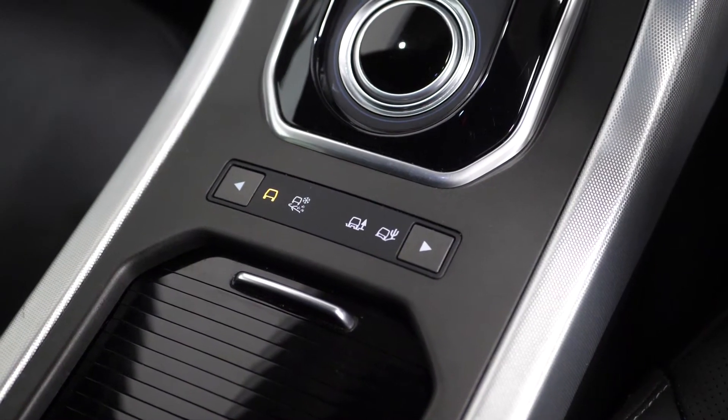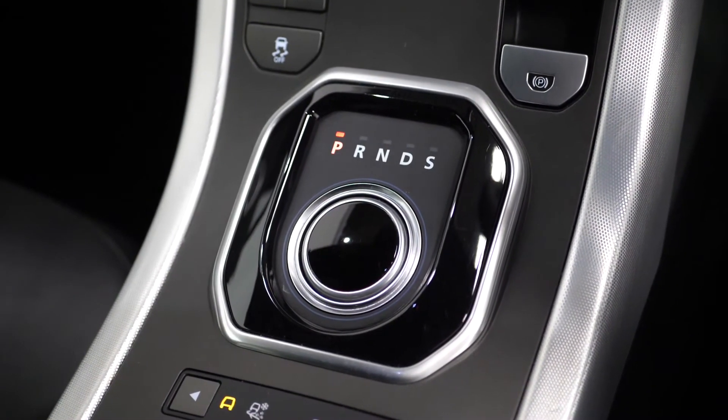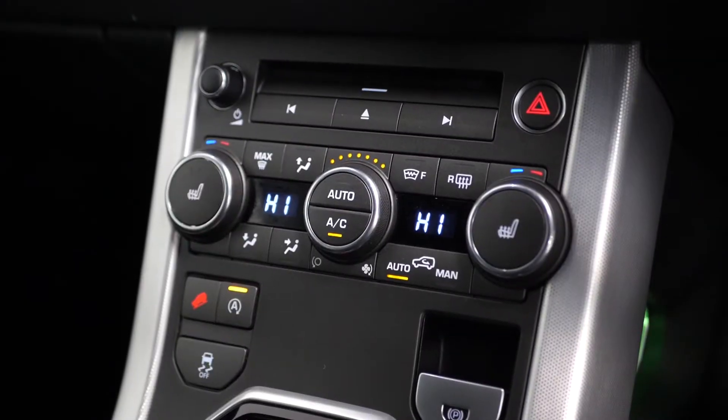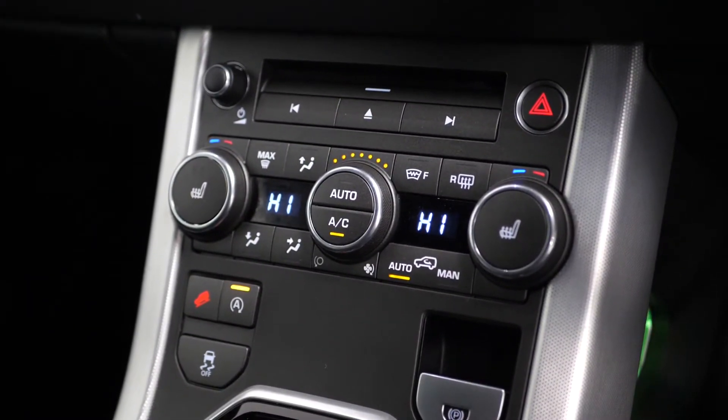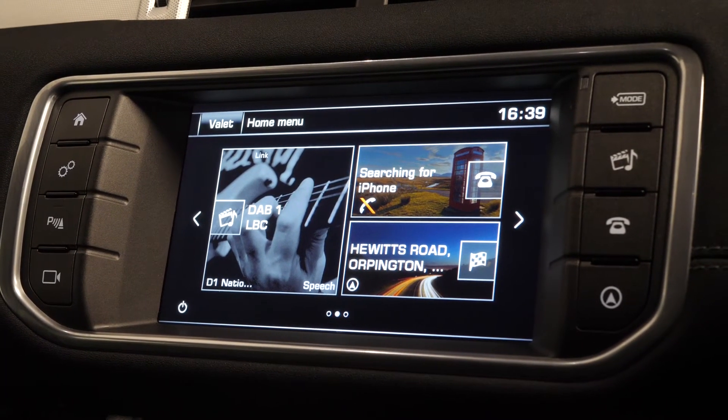You get an array of different dynamic driving modes on the centre console to help with driving in different weathers and terrains. The vehicle comes with an electronic handbrake, multi-zone climate control, and also a touchscreen display unit where you have access to DAB radio and also your reversing camera.